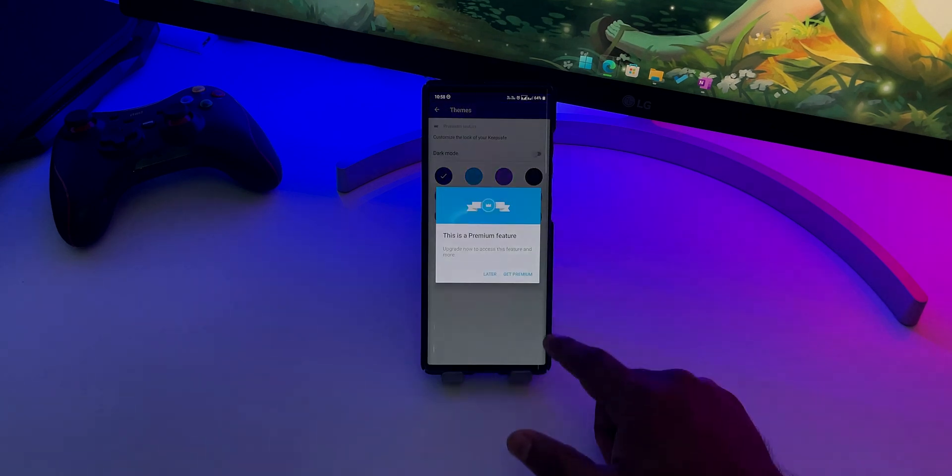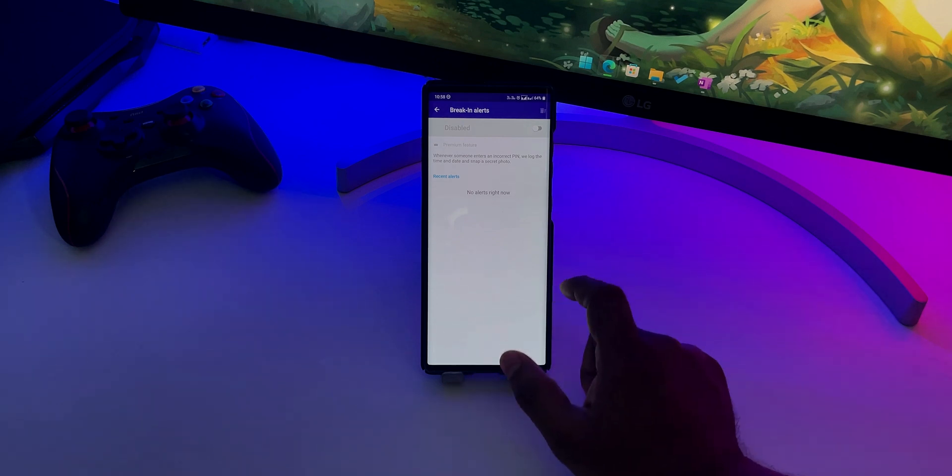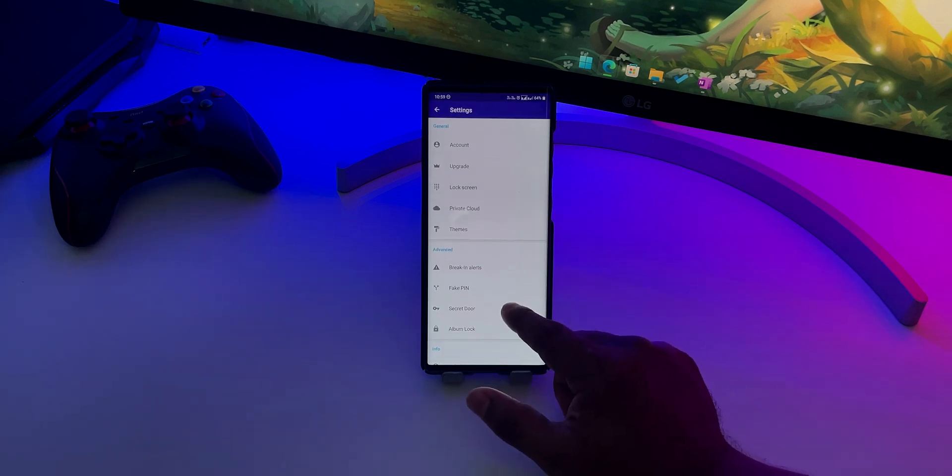To further enhance the security of your media files, you can switch to their premium plan which will unlock advanced features such as breaking alerts, fake vault, disguise mode and so on.